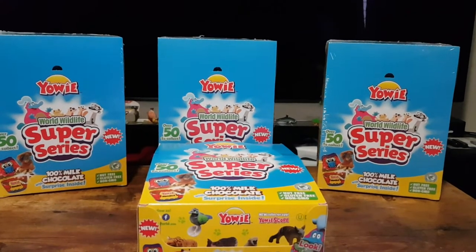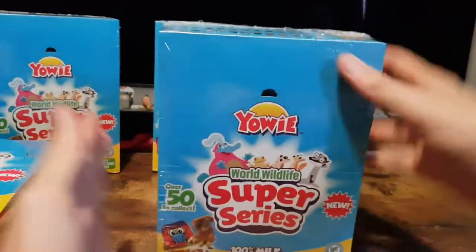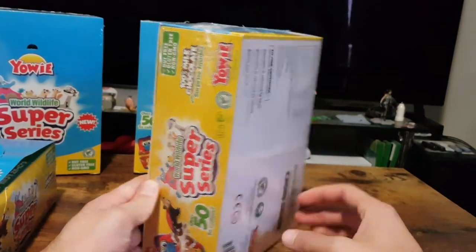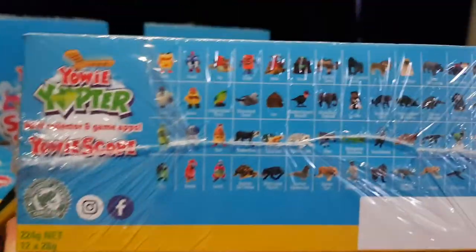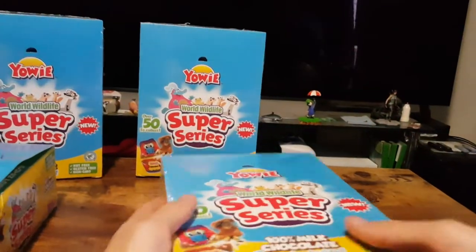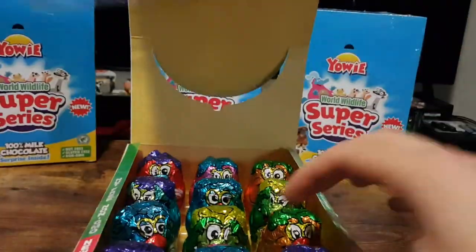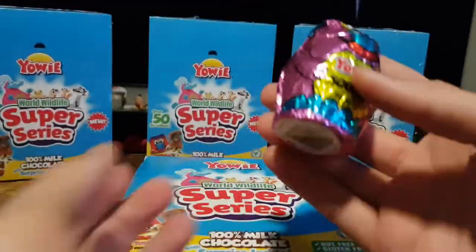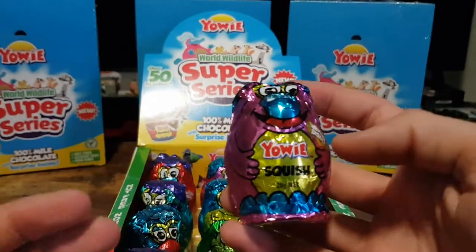This is 100% milk chocolate with surprises inside. I'll show you a look at one of the actual packages. You buy these individually, similar to Kinder Surprises, and they come with toys inside. In this case it's mostly endangered animals. You have your individual packets with chocolate and toys inside, and as well as animals there are the actual characters of the Yaoi's.